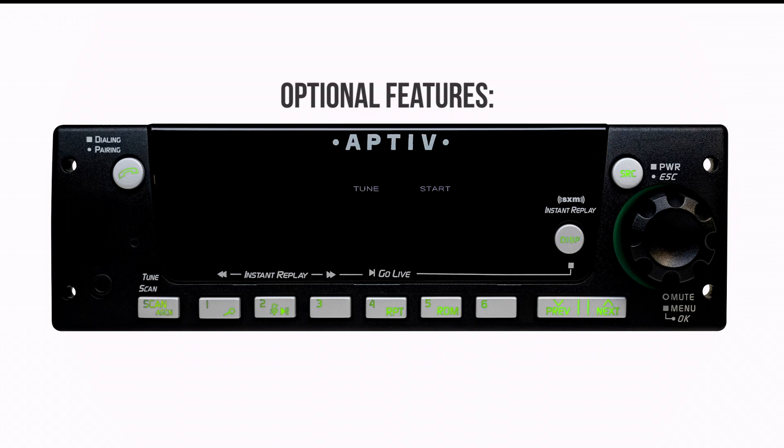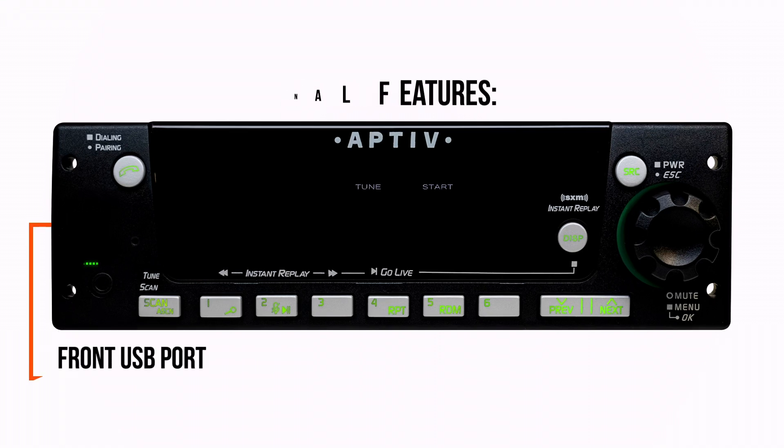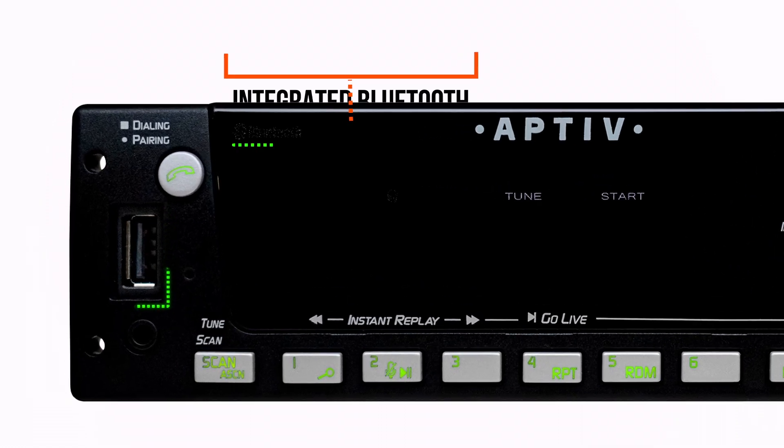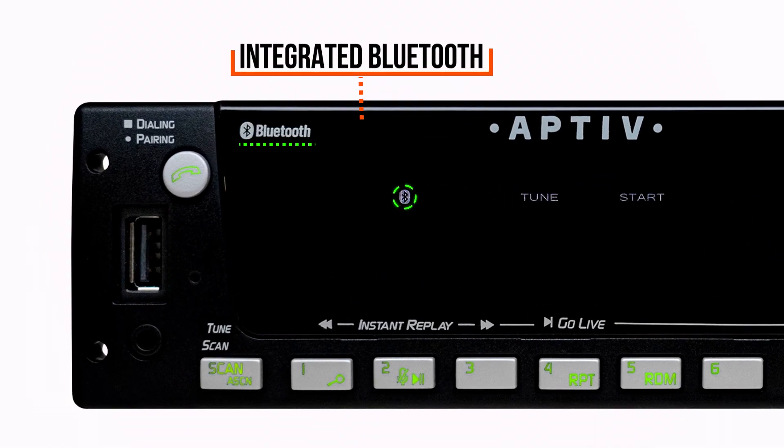Optional features on specific Aptiv radio models include a front USB port to play stored music files, and integrated Bluetooth for audio streaming and/or hands-free calls when paired with a cellular phone.